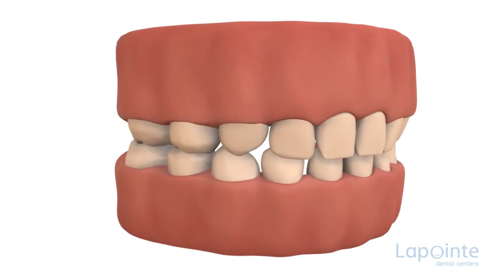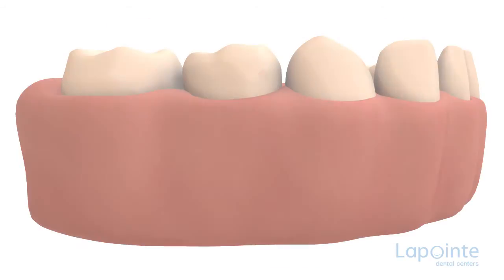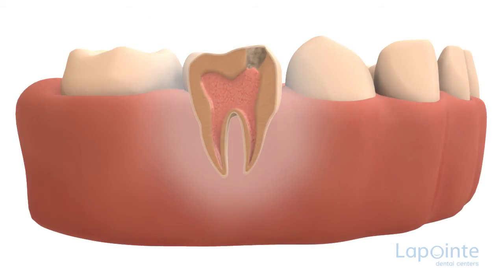To avoid discomfort, the pulpotomy is done under local anesthesia. The procedure consists of removing the decay to the central part of the tooth, called the pulp. A liquid product is then applied to the bottom of the cavity. This product destroys part of the pulp while disinfecting the area. Following this, we coat the area treated with a material containing eugenol, a soothing product for the tissues of the tooth.